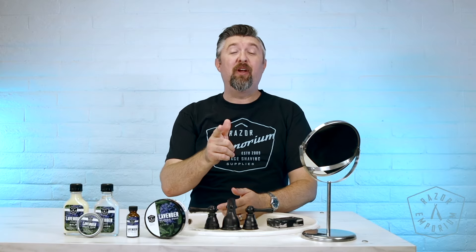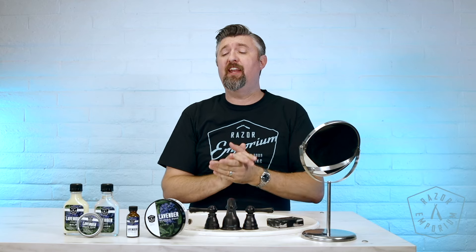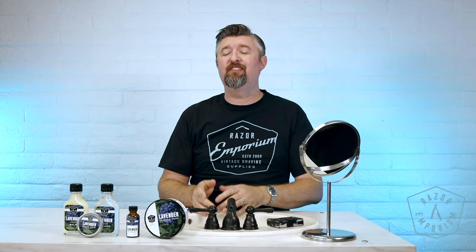Hey everyone, Matt Pizarsek from RazorEmporium.com coming at you today for a quick product spotlight looking at the brand new Razor Emporium Lavender and Menthol. It seems like just yesterday, but it was actually almost seven years ago that we started making in-house shaving soap and affiliated products.